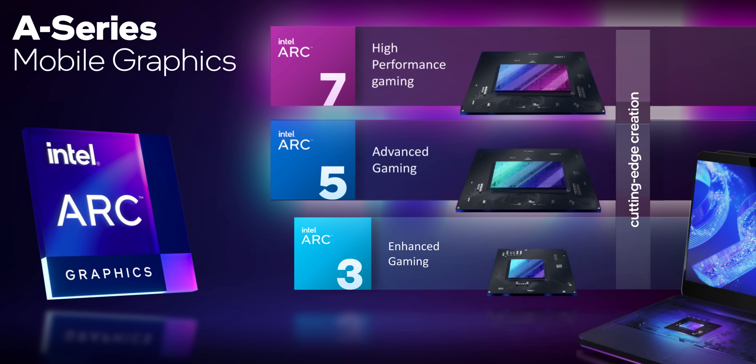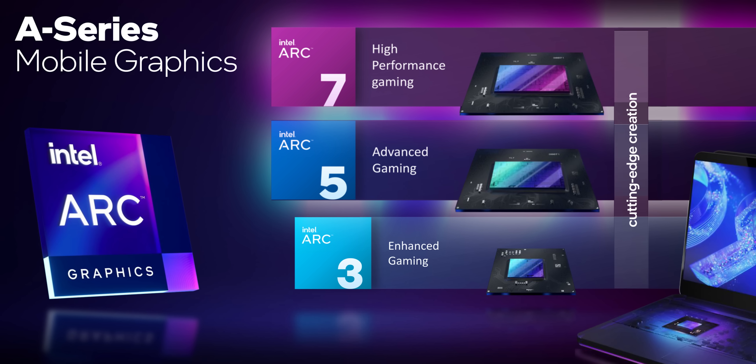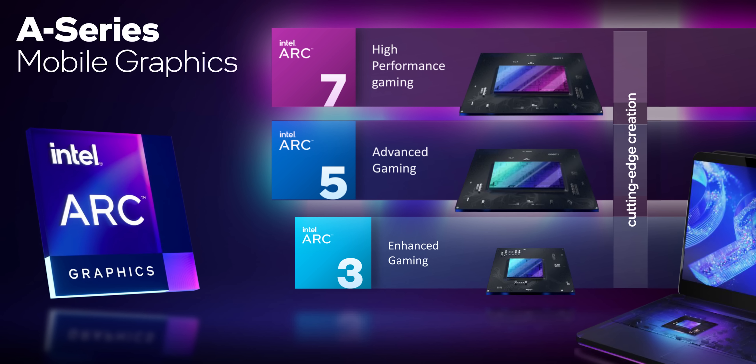The 5 and 7 series are meant for mid-to-high level gaming laptops, which means Intel is doing what everyone hoped — competing with some of the best laptop GPUs AMD and Nvidia have to offer. Finally, some competition.